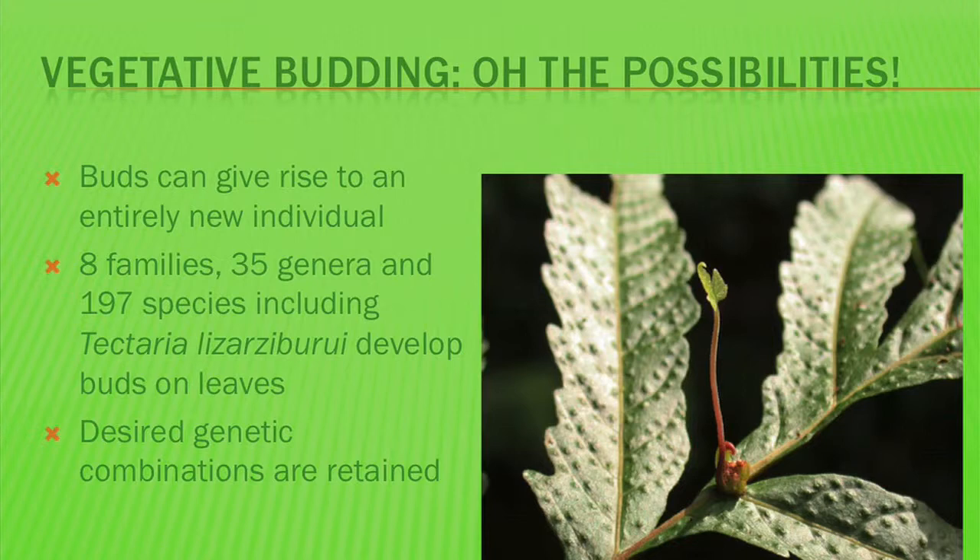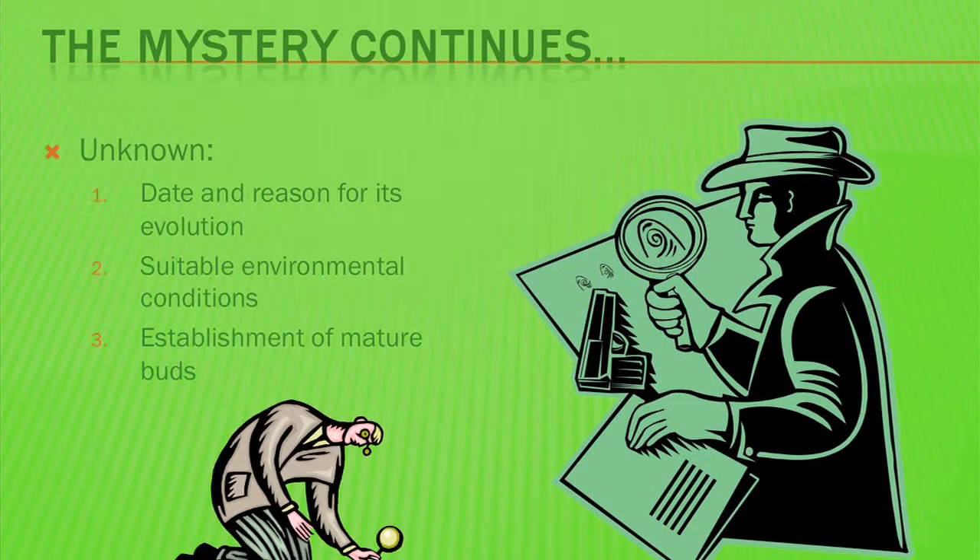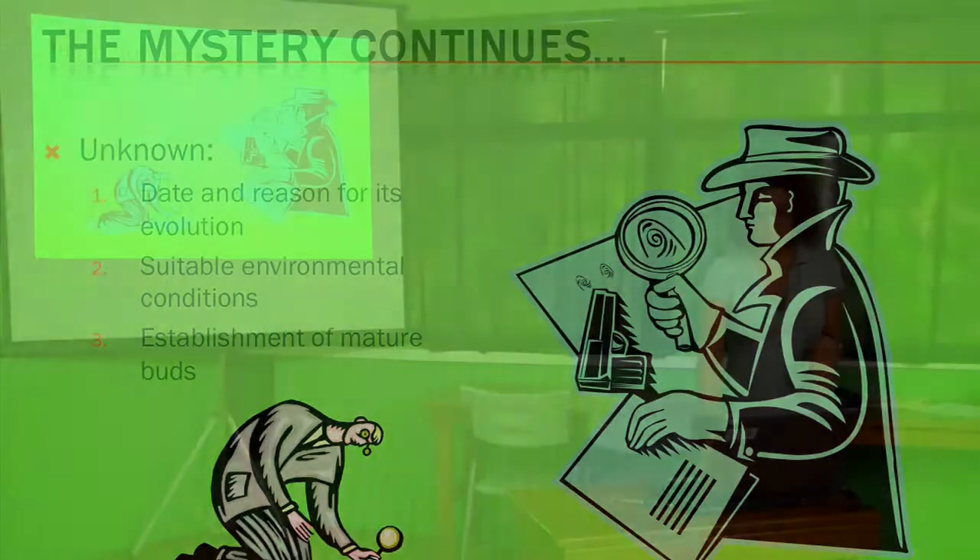Plants develop buds either on the leaves, the stems, or the roots. However, the species I'm studying, Tectaria lazardeguri, develops buds on the leaf. These leaves can develop into an entirely new individual, retaining the same genetic information from the parent. The mystery is that we don't really know when vegetative budding evolved or the reason for its evolution.